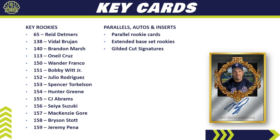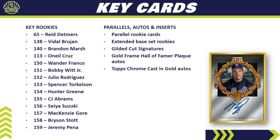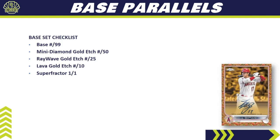For parallels and autos, any parallel rookie card will be highly desirable, as will the extended base set rookies given those names. The gilded cut signatures checklist has 50 big names — not astronomically long odds on hitting them. You've got the Gold Frame Hall of Famer Plaque Autos and the Topps Chrome Casting Gold Autos. The base card parallel rainbow has only four colors: base numbered to 99, Mini Diamond Gold Etched to 50, Ray Wave Gold Etched to 25, Lava Gold Etched to 10, and a Super Fractor one-of-one.